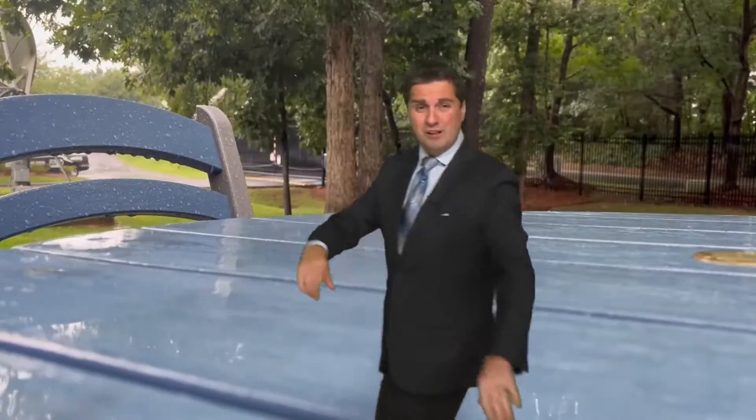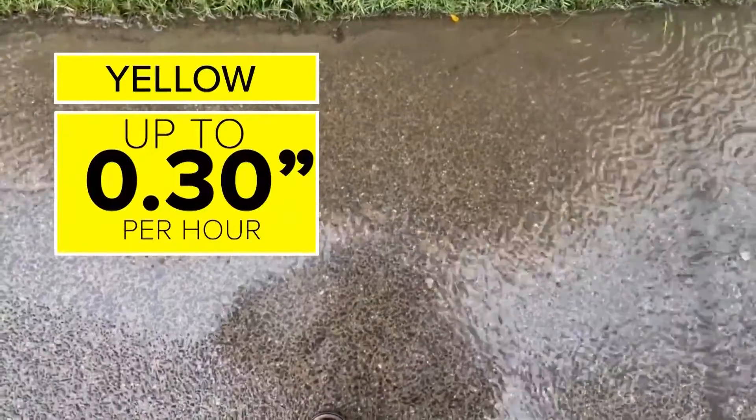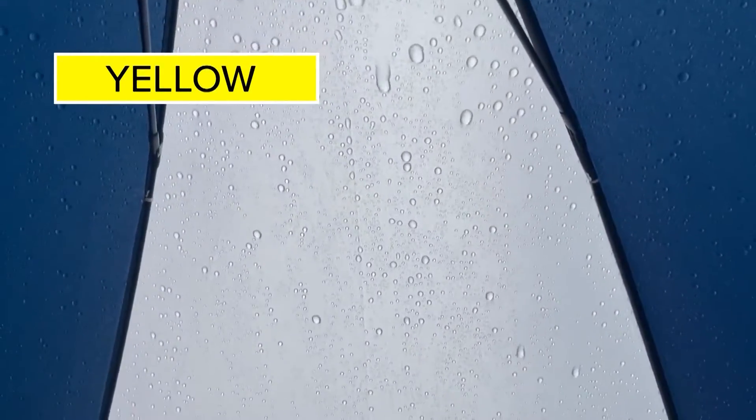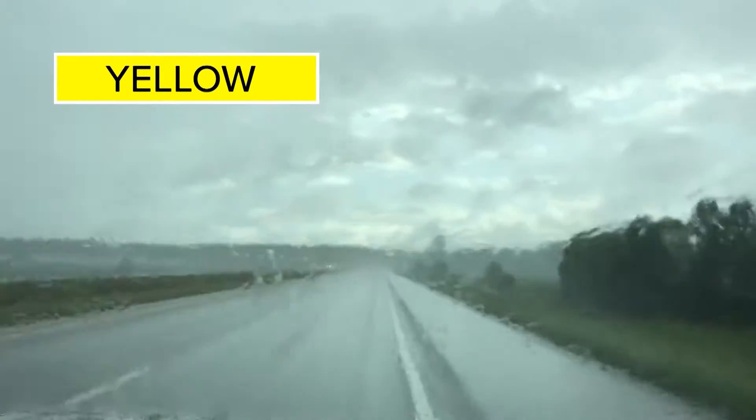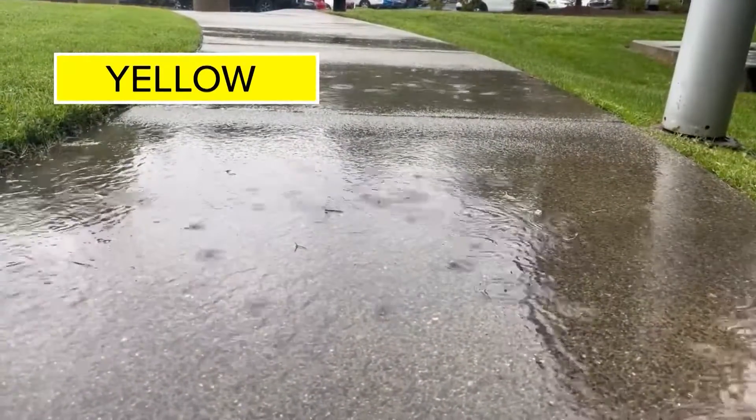But yellow is always consistent. Yellow looks like this — moderate rain — where it can rain up to three tenths of an inch per hour. Yellow means you need the umbrella. The windshield wipers are on a constant wipe, larger puddles start to form, and the rain over several hours can cause some significant ponding.